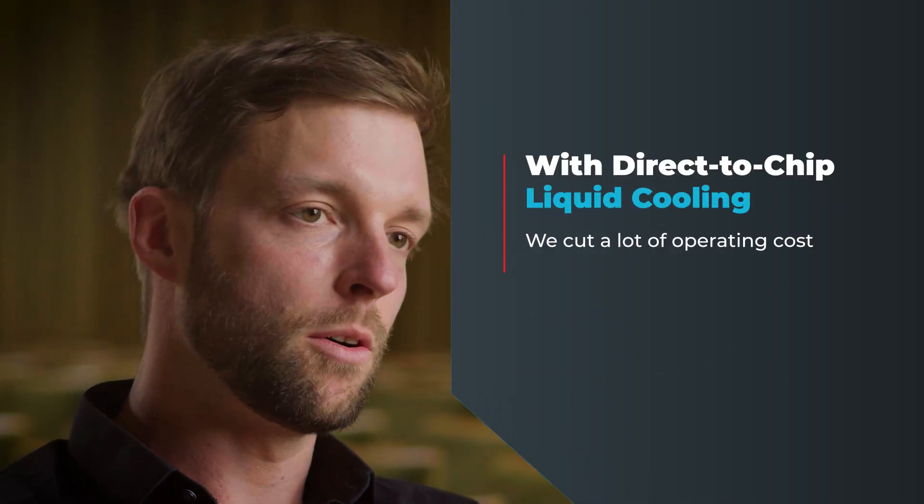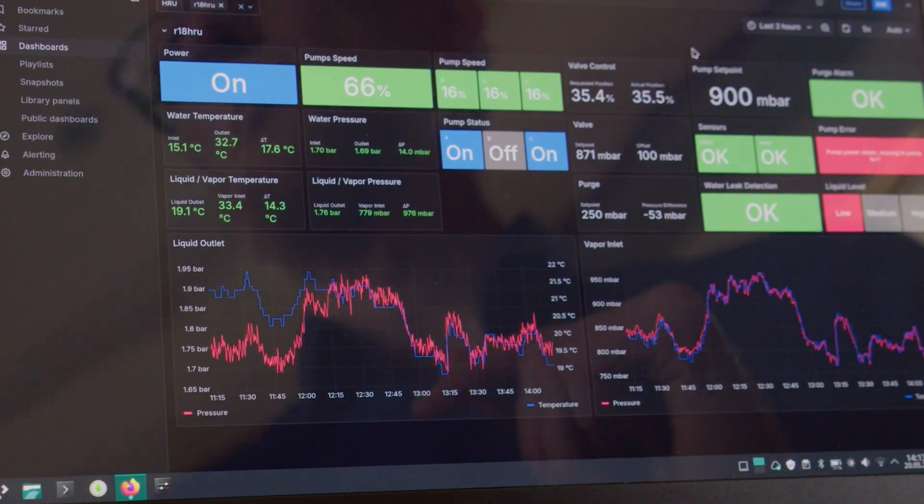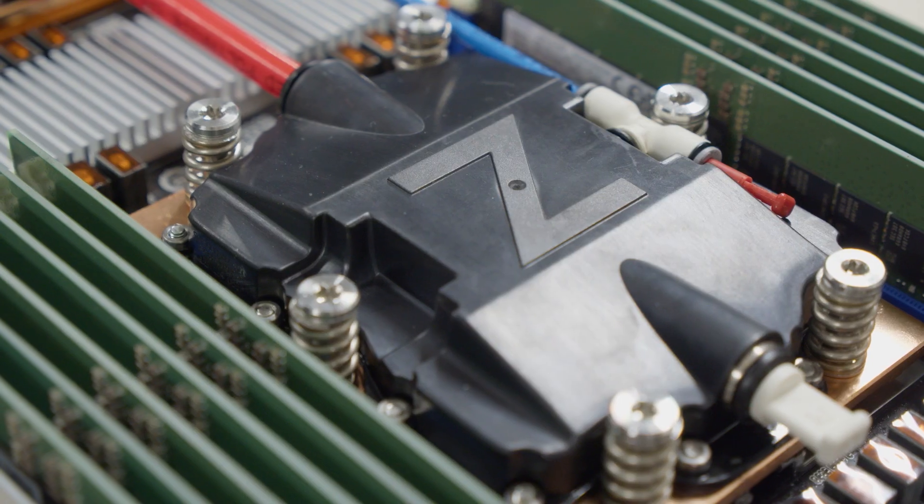We cut a lot of operating costs with the direct contact liquid cooling. We increase the performance — even at full throttle you have stable temperatures on each chip. So the systems will run longer without any failure than air cooled systems.